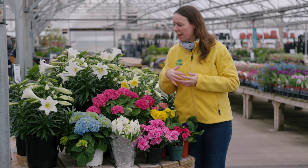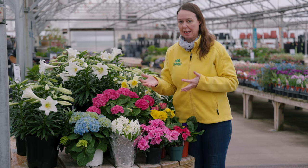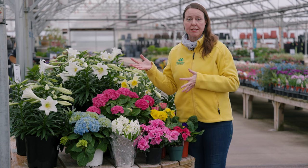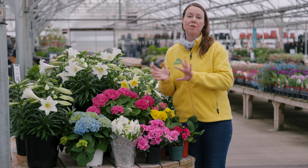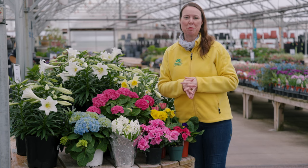There are a lot of beautiful spring blooming plants — tricked or forced into blooming a little bit sooner than normal — but they can transition outside. You can enjoy them indoors at this time of year and then of course transition them out. Enjoy your spring blooming plants!